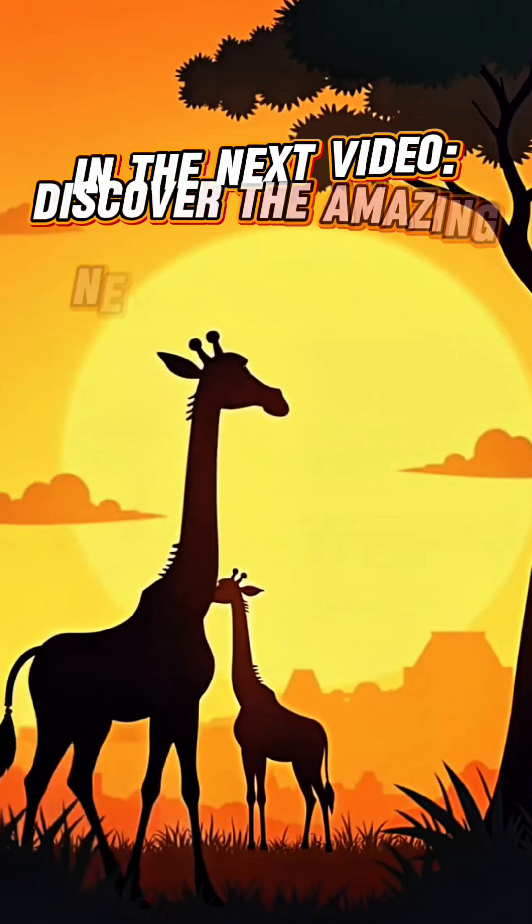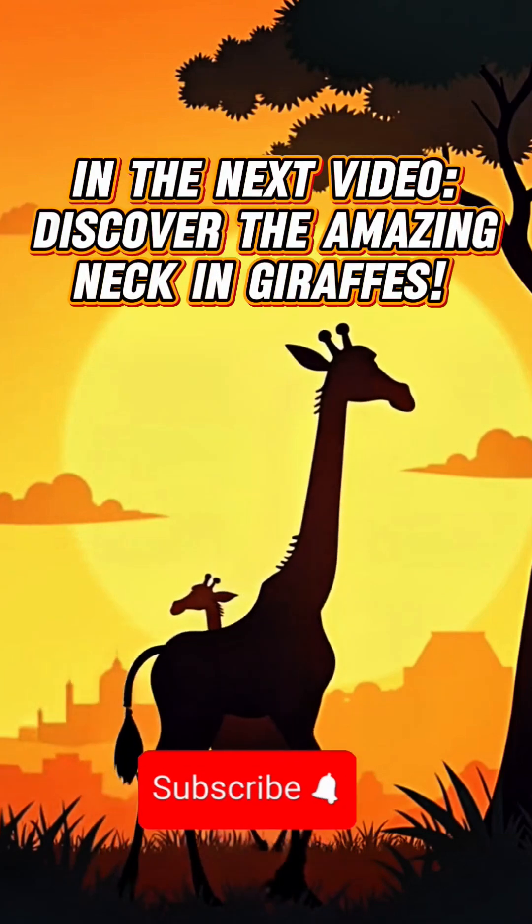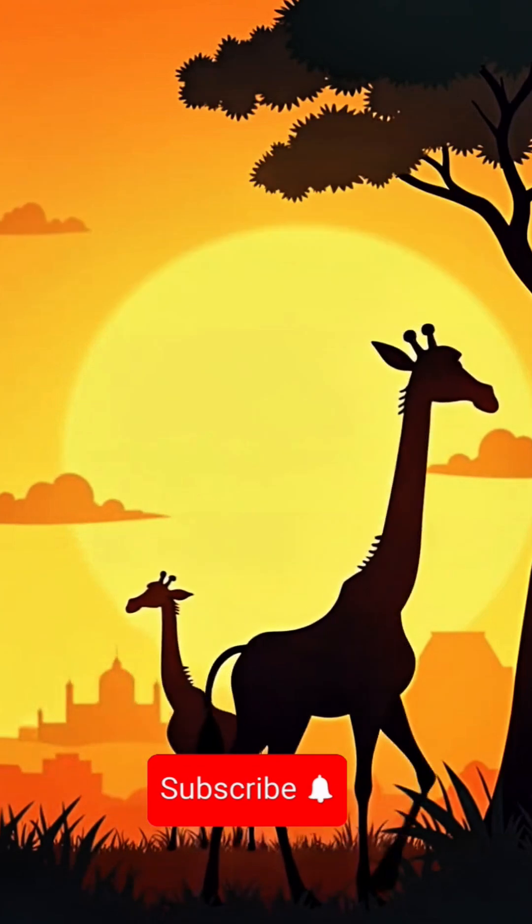In our next video, learn about the amazing bones in a giraffe's neck. Subscribe and hit the bell icon to get notifications for our new videos.